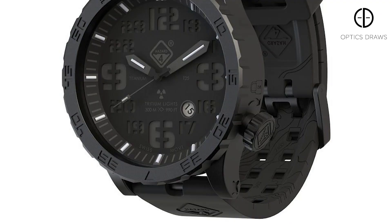Hi guys, it's John here from Optics Warehouse. So this is our sixth draw, and this is for the Hazard 4 Heavy Diver watch.